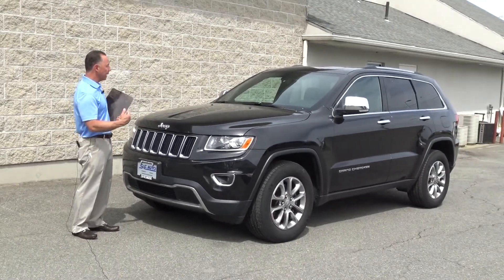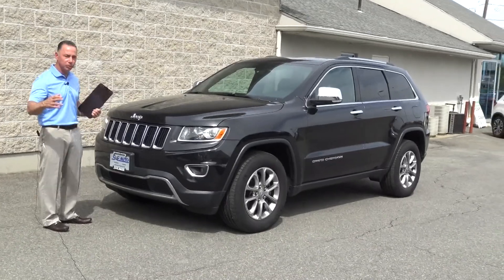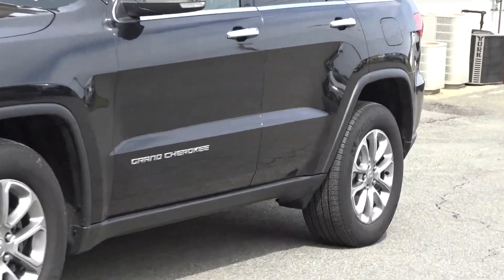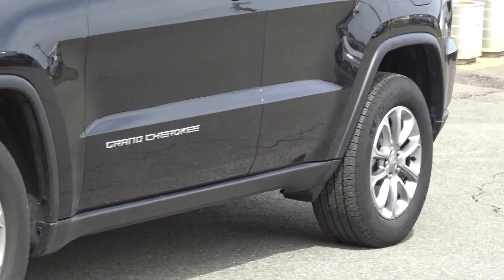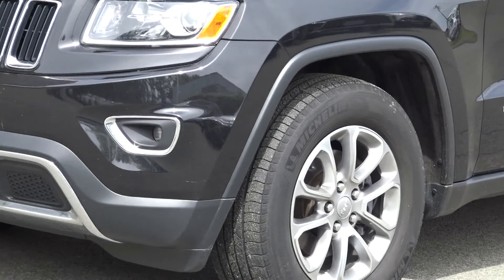This one is black on black leather. I have white if you're interested, I have grays, blues — I have everything in stock. Whatever you're looking for in a Jeep Grand Cherokee, and we also have Jeep Cherokees and Wranglers as well. Whatever you're looking for in a Jeep product, we have a nice selection.